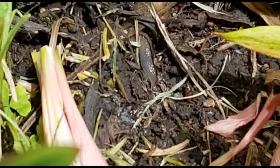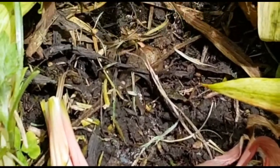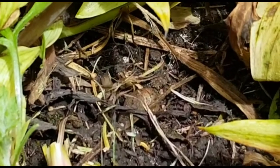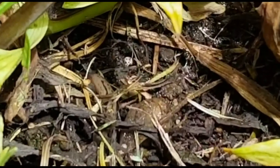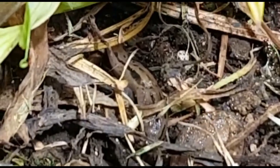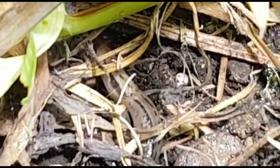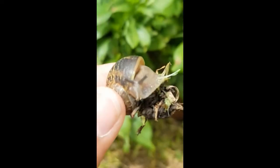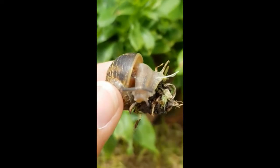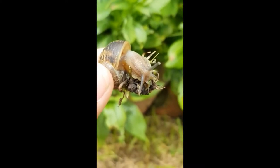The garden snail has nocturnal habits. It does most of its day-to-day activities at night or very early in the morning. But if it rains during the day, it usually comes out. In hot or dry periods, Helix aspersa retracts into its shell and covers the opening with a layer of mucus called an epiphragm, which helps to keep moisture inside and avoid the attack of animals that can kill it, like some ants.